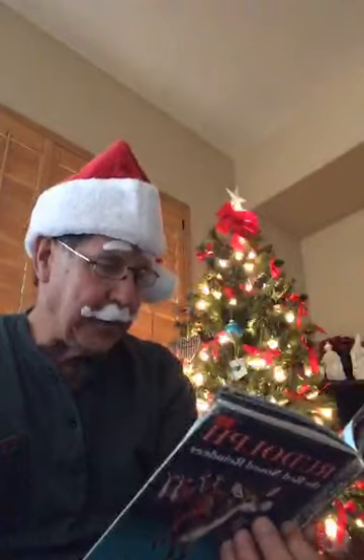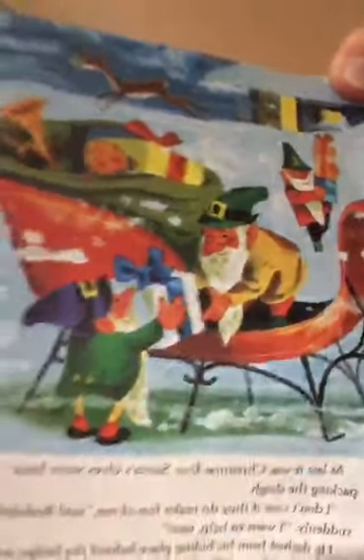At last it was Christmas Eve. Santa's elves were super busy packing the sleigh — there it is, with the elves loading all the stuff in. Have you ever gone on a trip and had to pack the car really full? That's sort of what they're doing — packing the sled full of presents. It's going to leave full and come back empty, but there's a lot of work to do.